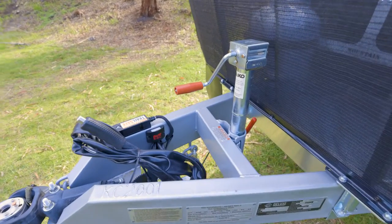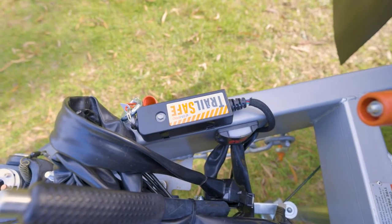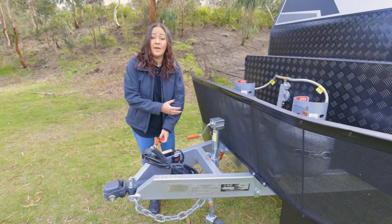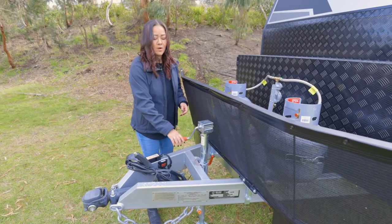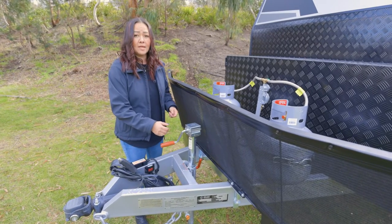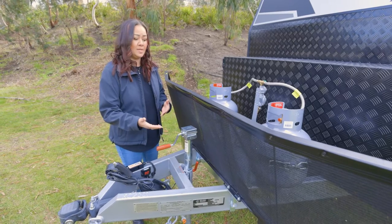Behind that we've got a really easy brake handle to use. We've got a breakaway system - essentially, if the tow vehicle becomes detached from the van, the van does brake itself and comes safely to a halt. Behind that, we've got a really nice, easy 90-degree jockey wheel. I really like this 90-degree because I'm short and it is really easy to crank the van up and down.